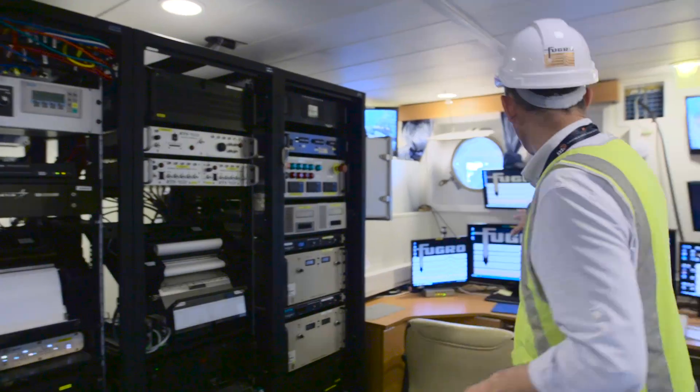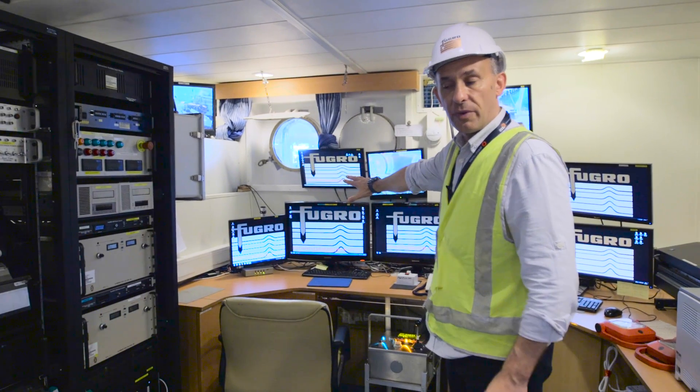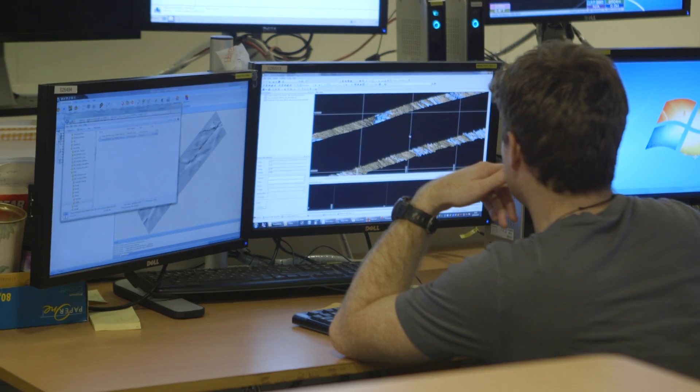The real-time operator stations that are switched off right now can actually see the side scan sonar data in real time. They actually see the image of the sea floor building up in what we call a waterfall display.